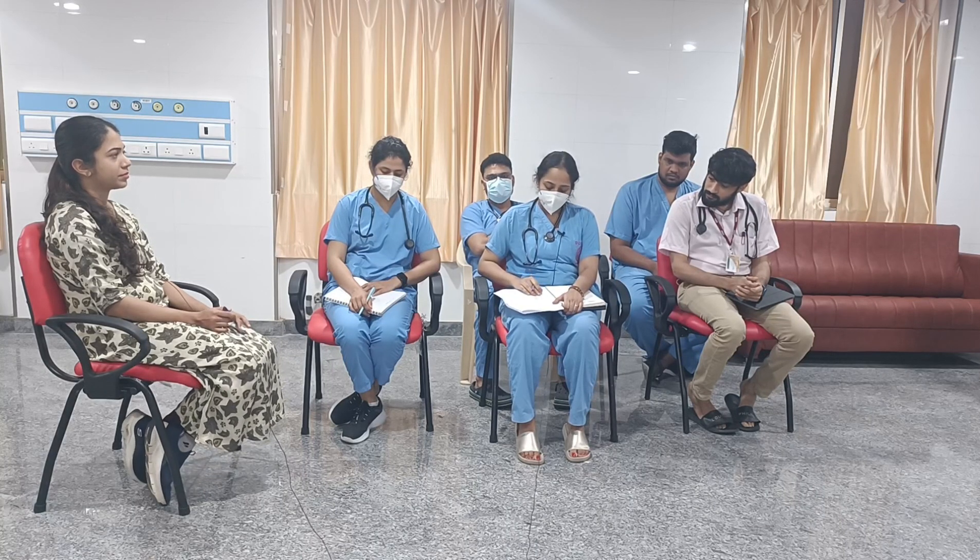On breathing, patient was maintained on the mechanical ventilator with an FiO2 of 30, PEEP of 5, respiratory rate of 12 on PCV mode. On circulation, patient had a BP of 120/70 mmHg with a pulse rate of 84 per minute. Two large bore IV cannulas were put at this time.